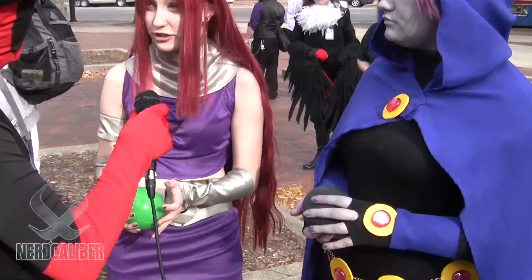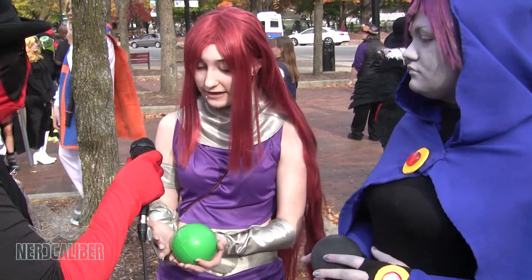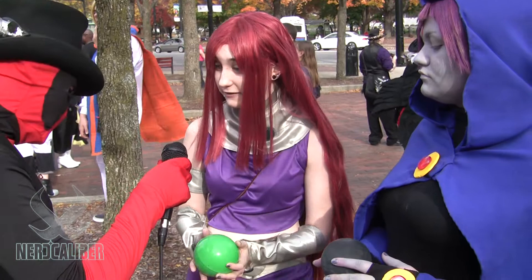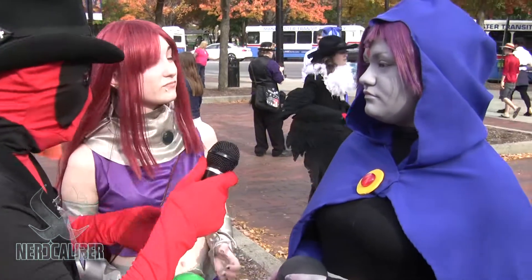That's pretty much it for the fabric. The ball is because Starfire shoots green balls of basically electricity or fire. At night I'll have it lit up so people can find me, and it kind of fits as a little attack prop.